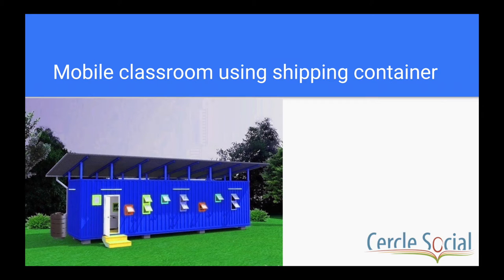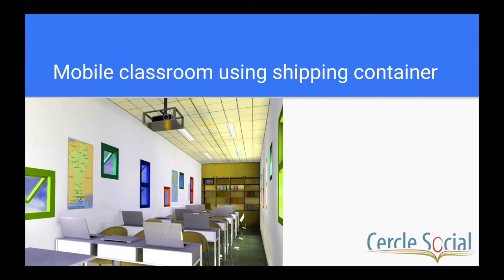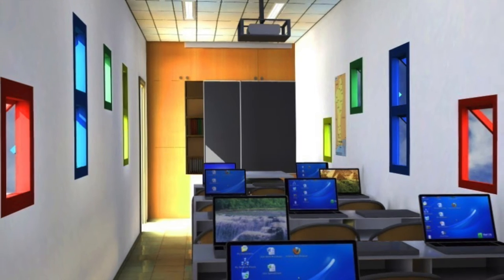This is the mobile classroom using shipping containers. We recycle used shipping containers into classrooms. The idea is to put energy-efficient computers in a container that's powered by solar energy.